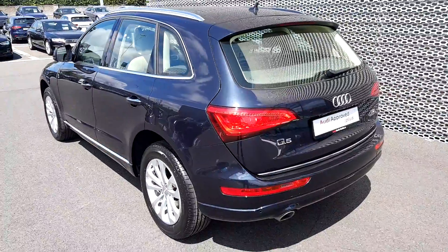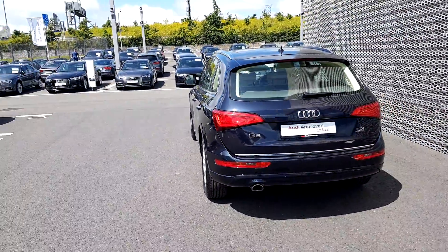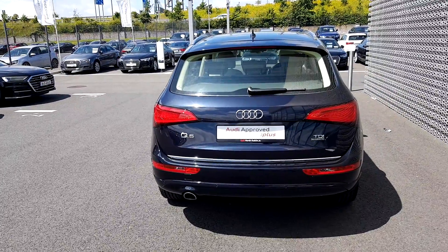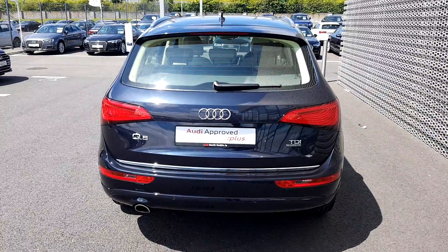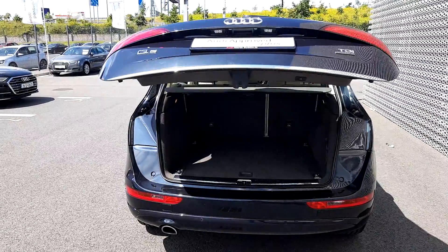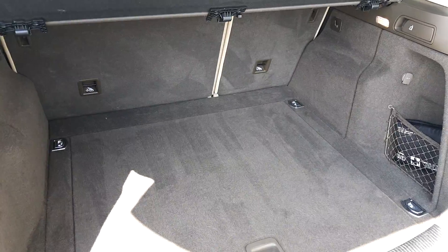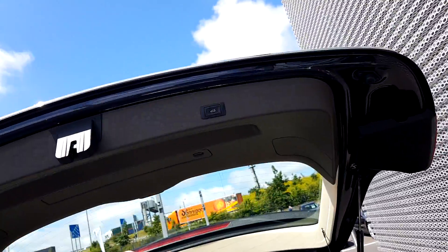Let's make our way around to the back. We can see that this Q5 is really stunning from all angles. It has a great presence and we have a chrome tip exhaust. If we just have a quick look in the boot with the remote boot entry, we can see that there's plenty of space in the rear for all your needs, and we have a one-click close as well.